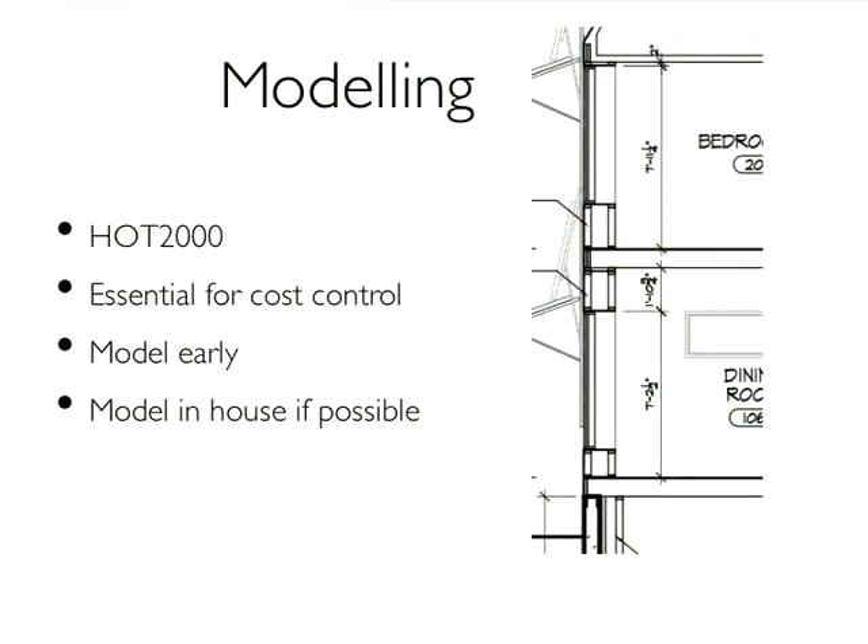In order to know whether you've got any hope of reaching net zero energy, you've got to know how much energy you're using, how much you're going to collect, and how much you're going to use. The next step is to model the preliminary design. I would do this while it's in a very sketchy form, before it gets pretty and you get attracted to it in case you have to change it. We use HOT 2000 for that.